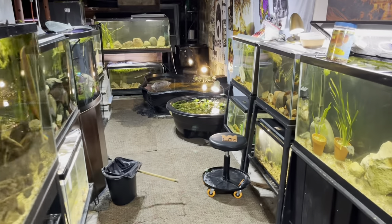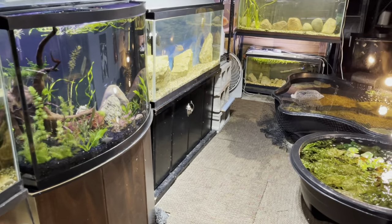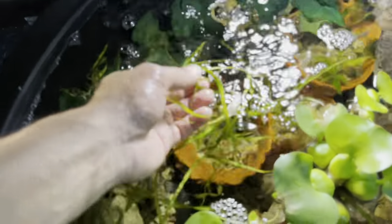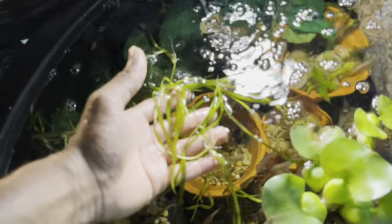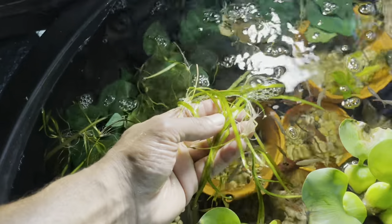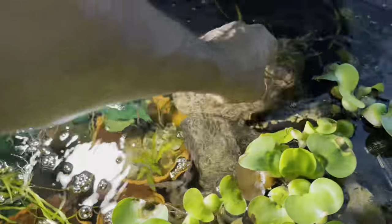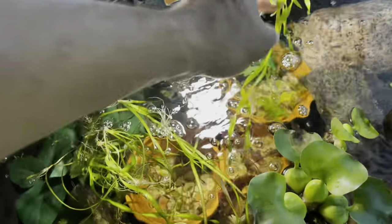That's pretty much all the plants we picked up from Aquashella. We also got this tiger val floating right here — it's a little different from regular jungle val and different from the corkscrew val. It's more of a straighter val with distinct markings on the leaves. I'm probably going to plant it eventually once I decide which aquarium to put it in. And here's some more of that corkscrew val — you can see how the leaves are like a corkscrew. Looks pretty cool.